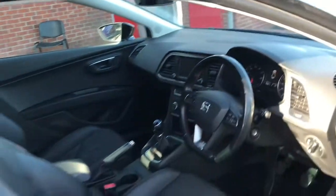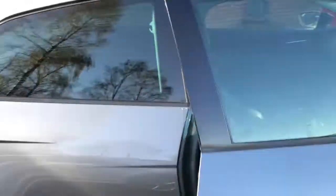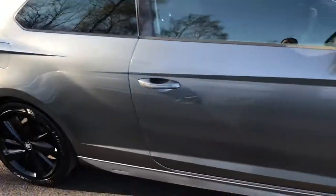If you would like any more information on this sporty looking hatchback, then please feel free to give us a call. Thank you for watching this video.